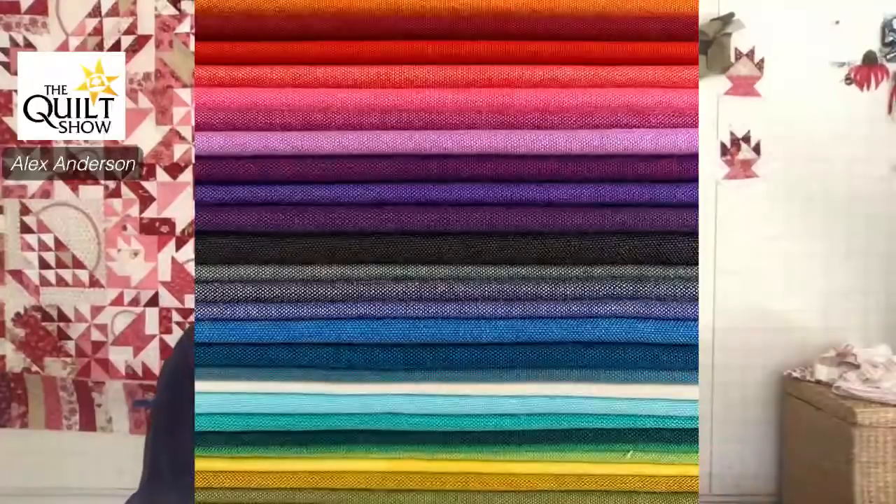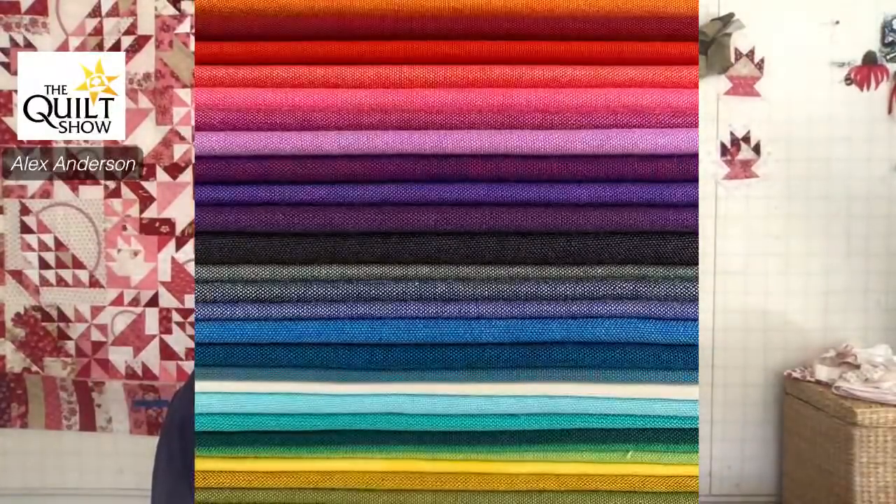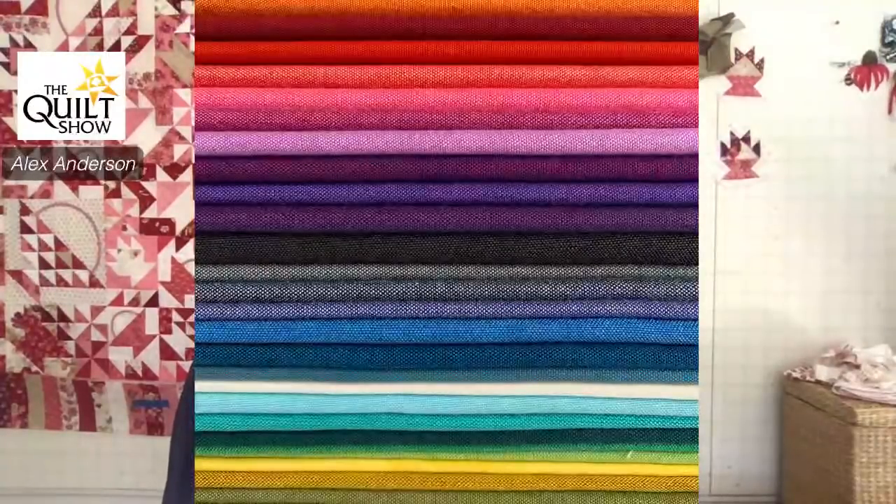A shot cotton: you've got the warp — the threads — and you have the weft when fabric is being woven. Typically it will all be the same color, but with a shot cotton the warp is one color and the weft is another color. Let me show you a picture. You can see this is Wyndham's — maybe I've just given you another clue. You can see there's white in there and then the color. So these are shot cottons. They just bring something else to the table.